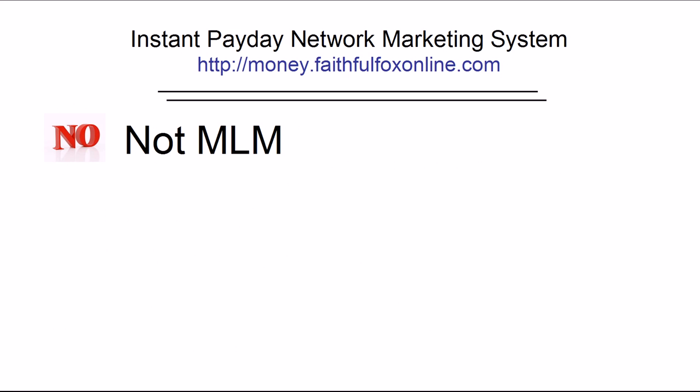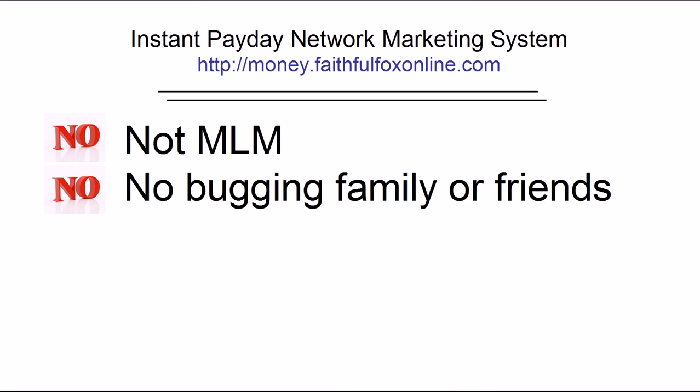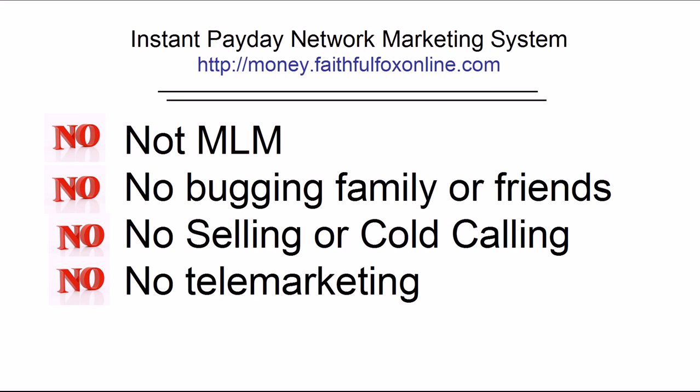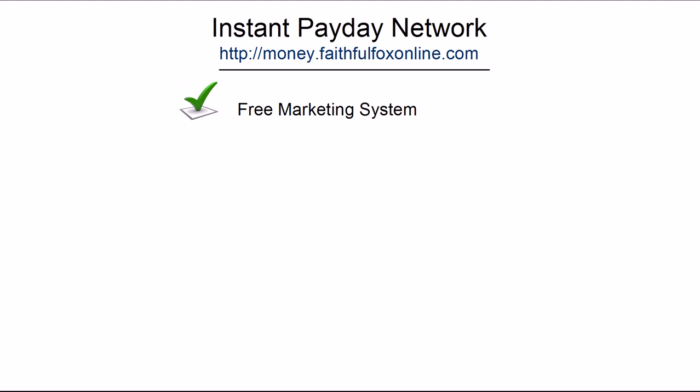Now let me tell you what Instant Payday Network is not. It's not an MLM. You don't make money by bugging or selling to your family or friends. In fact, there's no selling at all — no cold calling, no telemarketing, and no product to inventory or ship. Even though it's free, you'll receive very valuable tools for making a lot of money. Most importantly, you get a free marketing system. If you just follow a few simple steps, you can't help but make money.